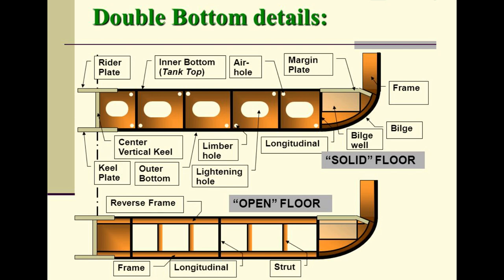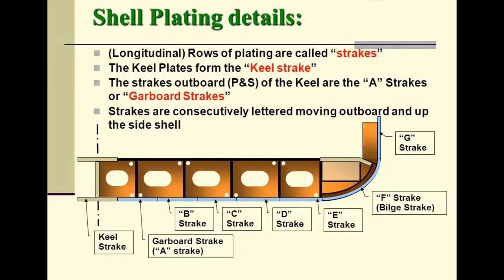Shell plating details: longitudinal rows of plating are called strakes. The keel plates form the keel strake. The strakes outboard port and starboard of the keel are the A strakes, or garboard strakes. Strakes are consecutively lettered moving outboard and up the side shell: B strake, C strake, D strake, E strake, F strake, G strake, bilge strake, and so on.